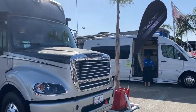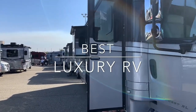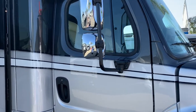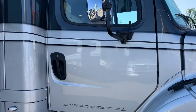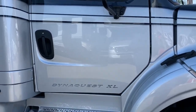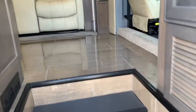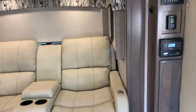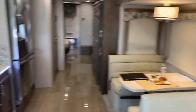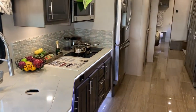This is a Freightliner diesel — look at this thing! This is luxury living right here. The DynaQuest XL. Let's take a look in here — oh look at these floors! Oh goodness.